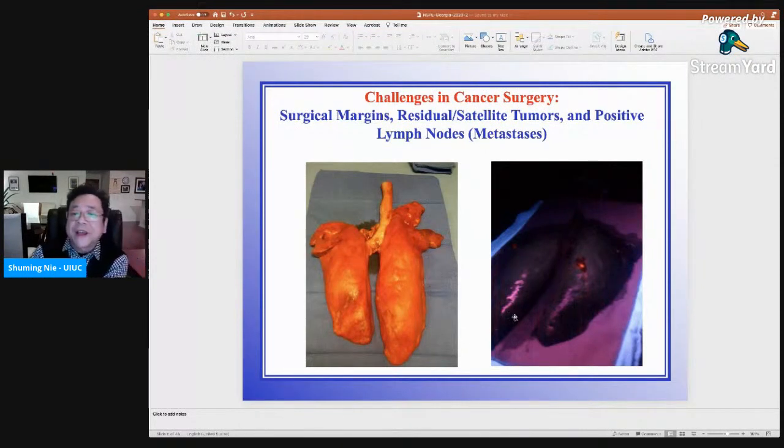The challenges in cancer surgery are the following. First is the surgical margins — how do you know you have cut the tumor out with a negative margin, meaning the surgical boundaries are clear of tumor cells? The other is how do you know you have not left anything behind — any residual satellite tumors which might stay behind and cause the tumor to grow back. That phenomenon is called reoccurrence. Even now, about one-third of patients come back for another surgery or treatment because of tumor reoccurrence.